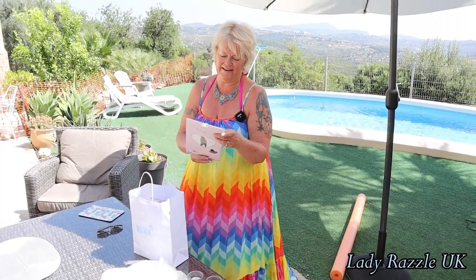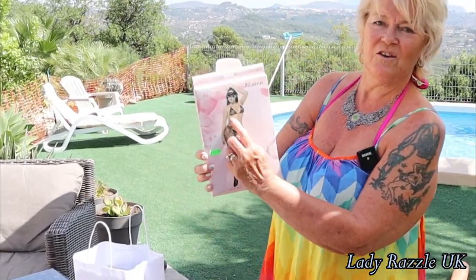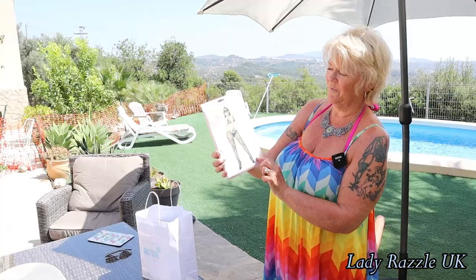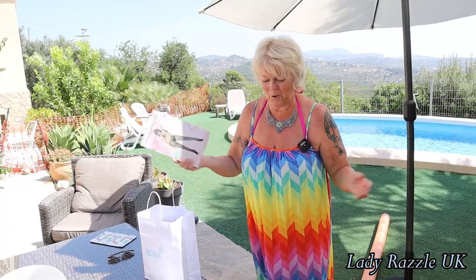Oh dear, yes — even a better bargain, five euros! A nice lacy body stocking and it's got a chain detail up the middle. I'm going to try them all on.